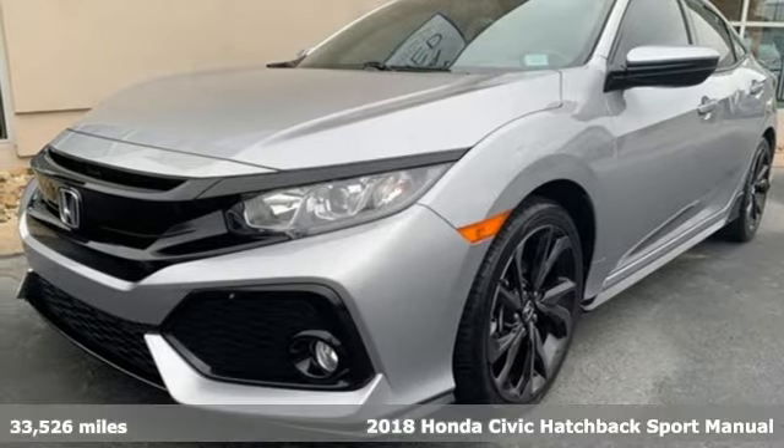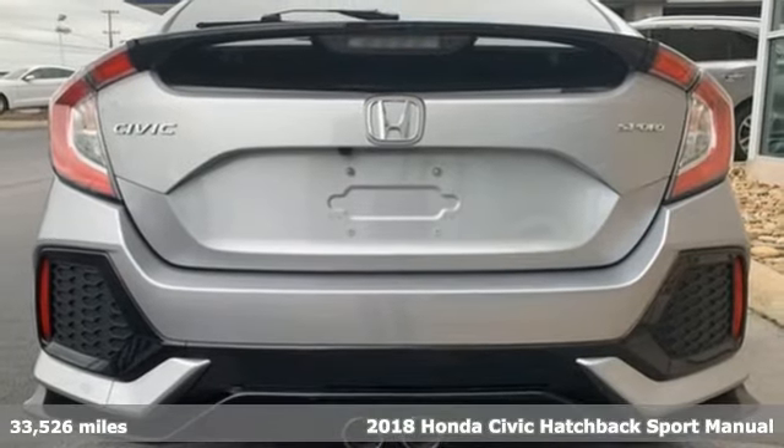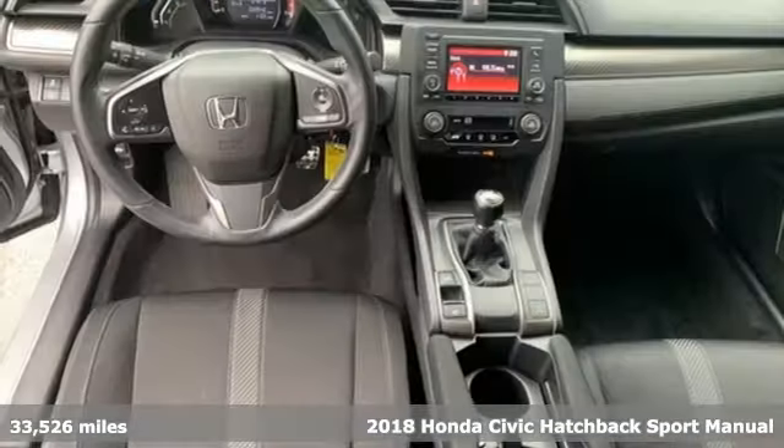It's a 2018 Honda Civic Hatchback. Every Honda's designed with the driver in mind. It comes with great features you'll love.